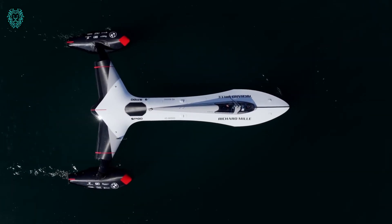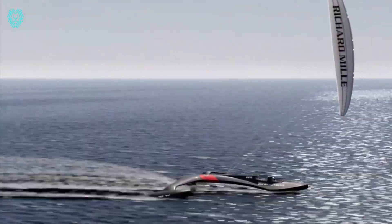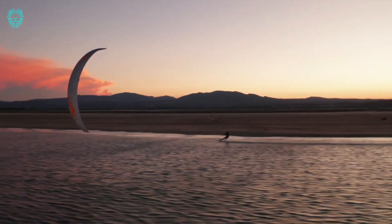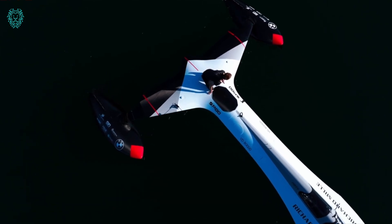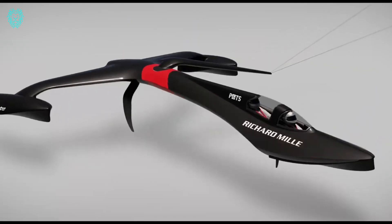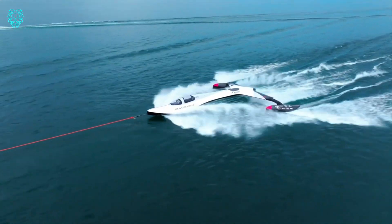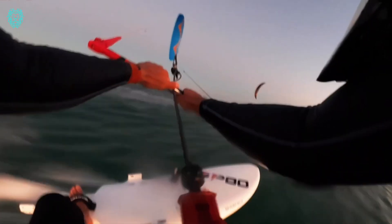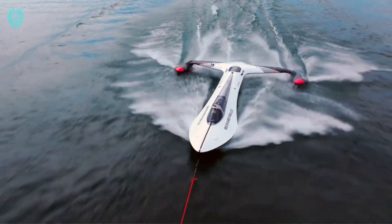Meet the SP-80, a unique trimaran that could easily be mistaken for a spaceship. Its mission? To break the world's speed record for sailboats. The ambitious creators have set their sights on reaching an impressive speed of 150 km per hour in 2024. Crafting this 7-meter marvel took several years, employing cutting-edge technologies. The hull, woven from carbon fiber on a special machine, underwent sterilization in an autoclave at 120 degrees Celsius. Remarkably, the total project budget surpassed $1.6 million. Dive into the future of sailing with SP-80, where innovation meets the open seas.